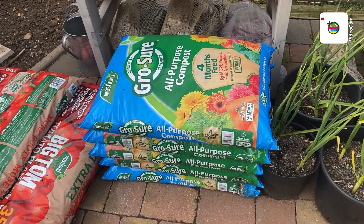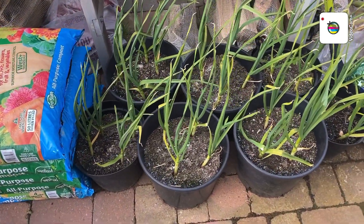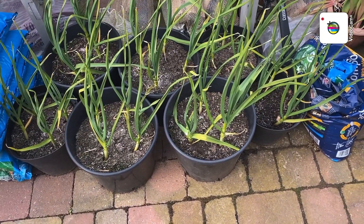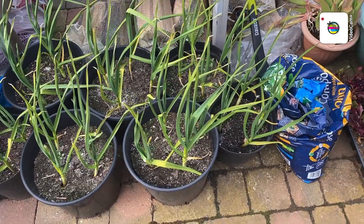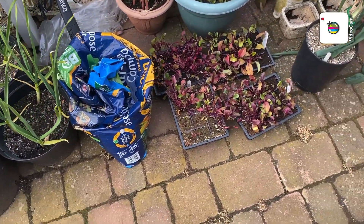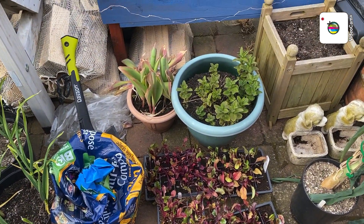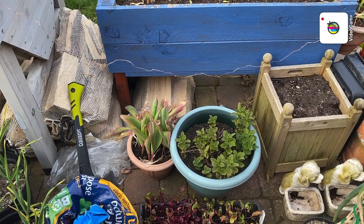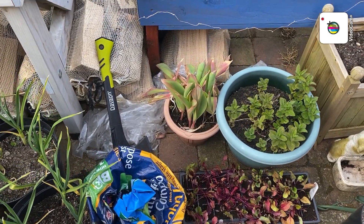Garlic doesn't grow too well in pots really — can't get big enough. But it does meet what's needed. There's a bit more there. Beetroot ready to go out, there's mint — you can see all the other pots. The tulips are dead, they're going to be thrown away, they've had it.